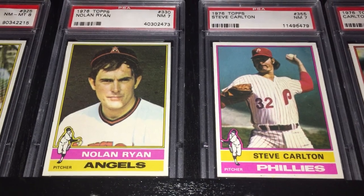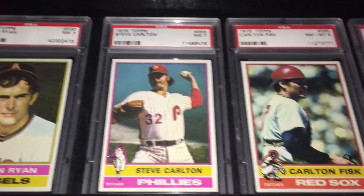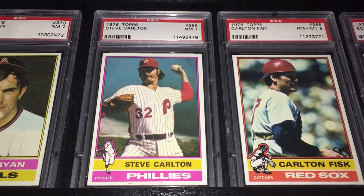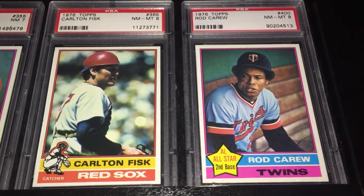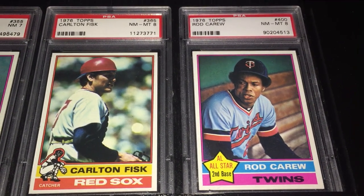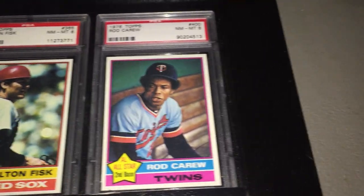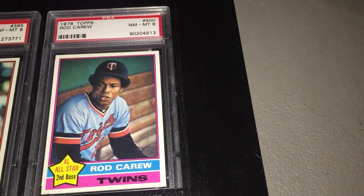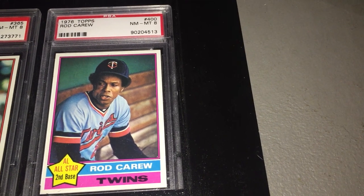Next to him you've got Nolan Ryan. Another great pitcher, lefty Steve Carlton. The near-hero of the '75 World Series, Carlton Fisk — the Reds ended up prevailing in that series, but Fisk had, as we all know, the dramatic home run. There's a beautiful-looking Carew card. I love the fuchsia and the blue — it matches the jersey really nicely on that card. It's a sharp card.